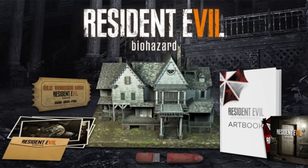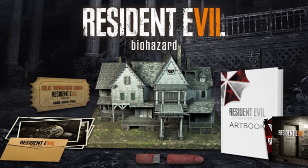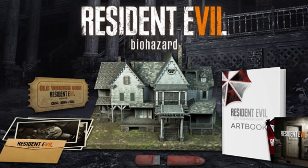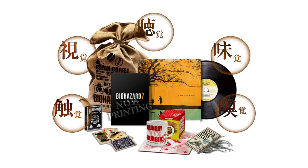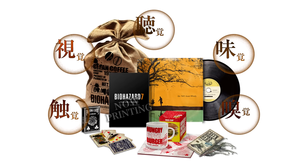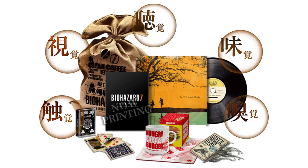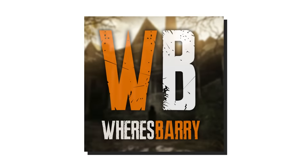As for this moment, there is a lot of speculation. Capcom hasn't mentioned anything about this package for Europe or North America, so don't get too excited yet. We've also seen a Japanese edition that was completely different and looked even cooler. Once we know more official news, we'll let you know, so be sure you are subscribed.